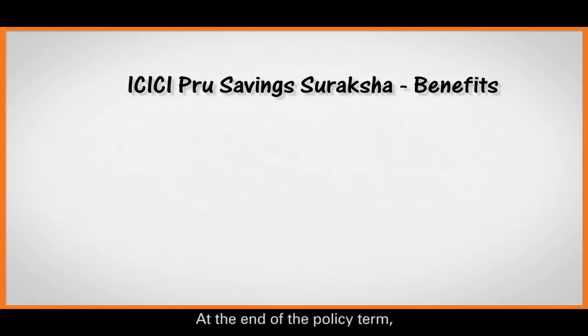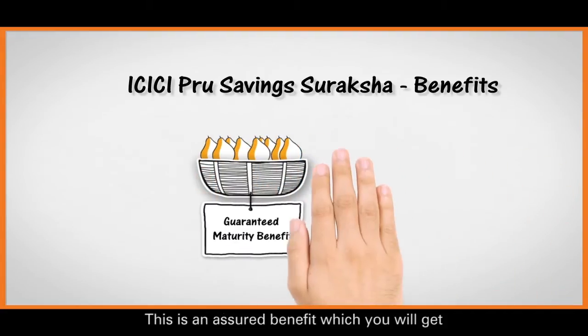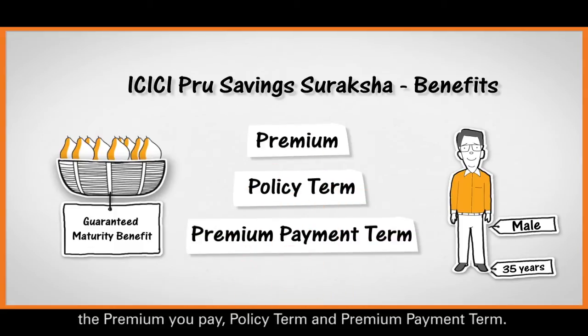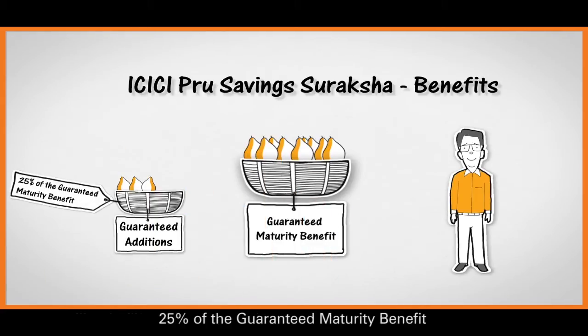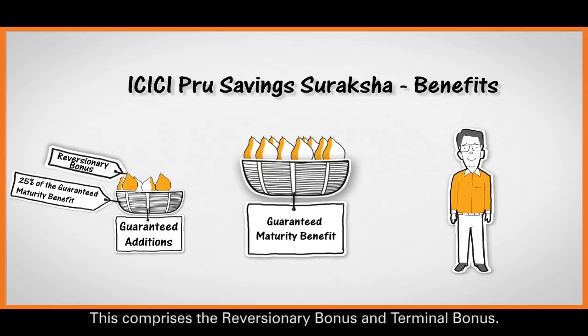Now let's come to the benefits of this plan. At the end of the policy term, you will get a guaranteed maturity benefit. This is an assured benefit which you will get and is dependent on your age and gender, the premium you pay, policy term, and premium payment term. Along with the guaranteed maturity, you will get guaranteed additions equal to 25% of the guaranteed maturity benefit. Along with these guaranteed benefits, you could also get bonuses on maturity, which will depend on future performance of your investments and the company. This comprises the reversionary bonus and terminal bonus.